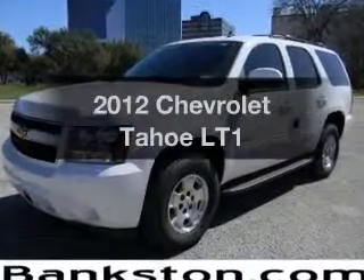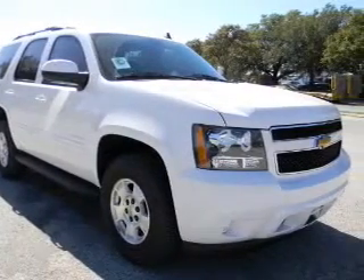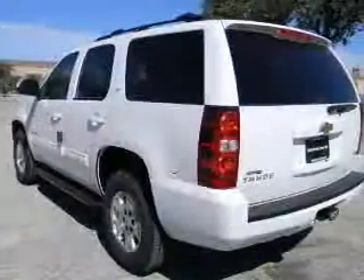Get noticed in this 2012 Chevrolet Tahoe. If you're looking for a first-rate auto, this one could be yours today. With a powerful 8-cylinder engine connected to a smooth-shifting 6-speed automatic transmission, GPS navigation will guide you to your destination.